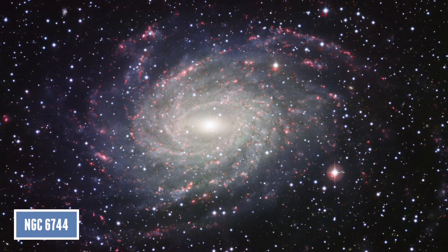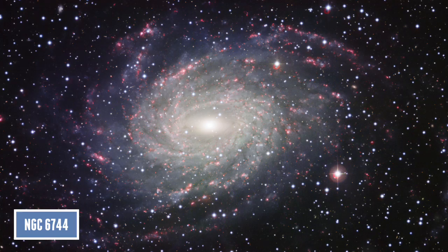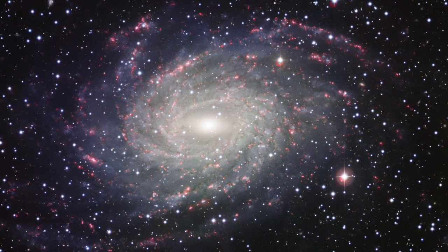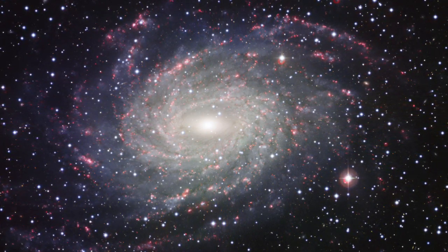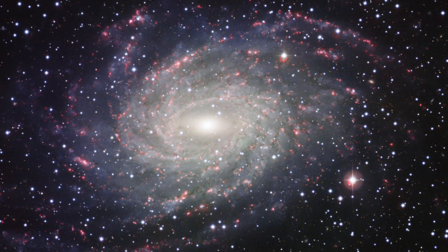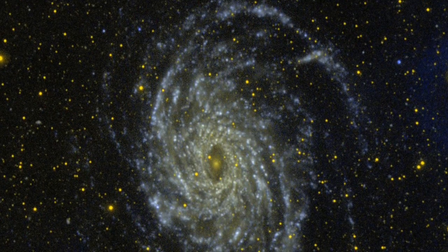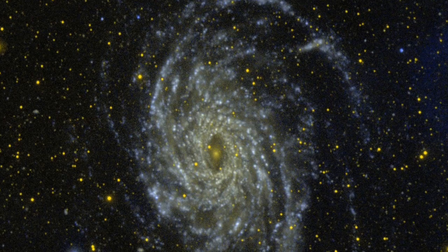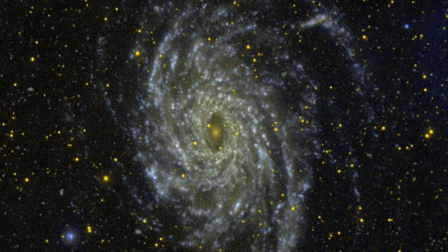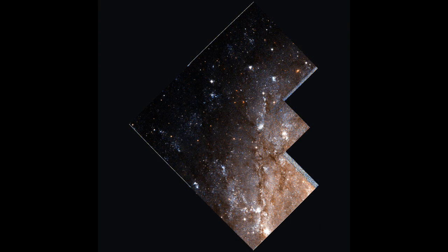Number 3 is NGC 6744, known as the Milky Way's twin. This galaxy is considered the closest resembling galaxy to what our Milky Way looks like. Of course we live within the Milky Way, so we can't quite see the overall structure of our home galaxy. NGC 6744 is 30 million light years away and has a diameter of 175,000 light years, making it a little bit bigger than our Milky Way. It also has spiral arms that are very fluffy, just like our Milky Way, and it has an elongated core and a distorted companion galaxy, similar to the Large Magellanic Cloud with the Milky Way.